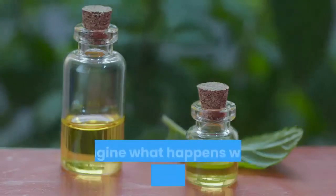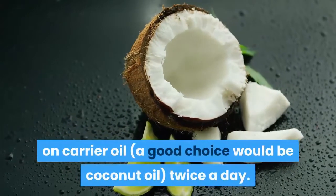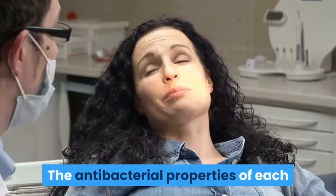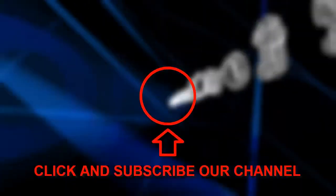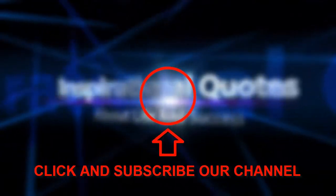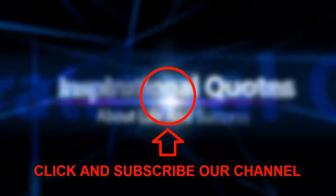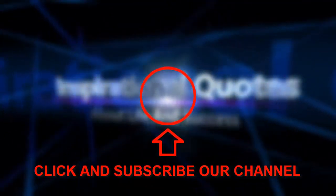How to use them: these two miraculous oils are super powerful on an individual level — imagine what happens when you combine them. Apply two drops of each onto a carrier oil, a good choice being coconut oil, twice a day. Then simply rub the mixture on your teeth, or use it instead of toothpaste. The antibacterial properties of each will help prevent gingivitis, cavities, bad breath, and tooth decay.